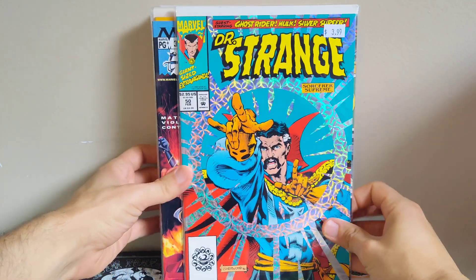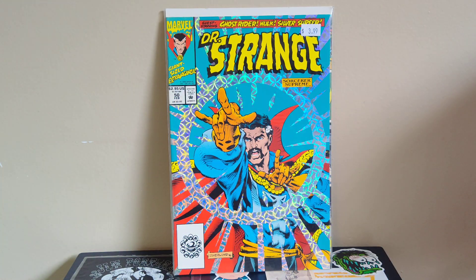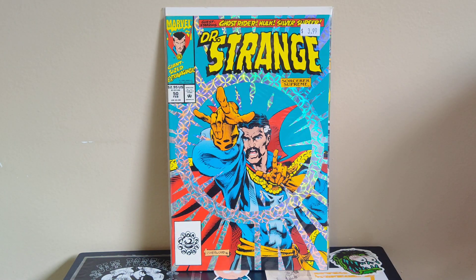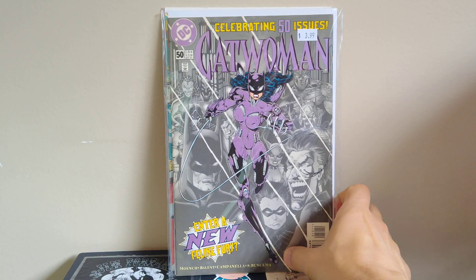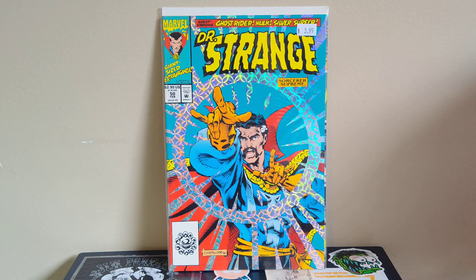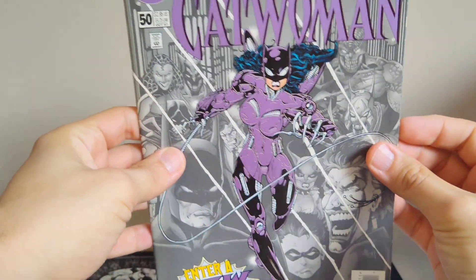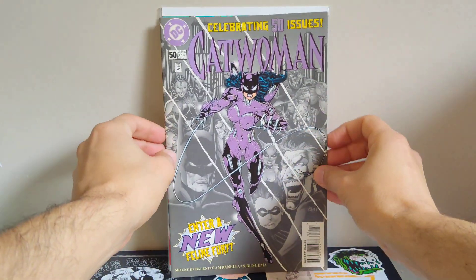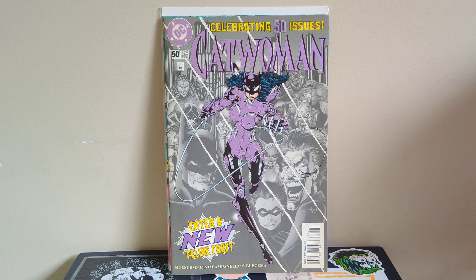Got a Doctor Strange from the 90s — number 50, just a cool foil cover, can't go wrong with that. Speaking of 50th anniversary issues, also got Catwoman number 50. It looks like the trade dress is shiny and her costume looks kind of like Robocop. I don't think I've ever seen that one before, so happy to find it for a buck.